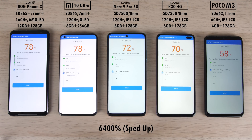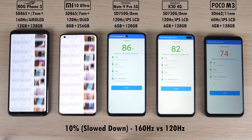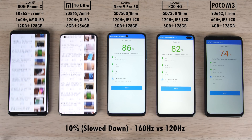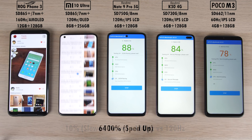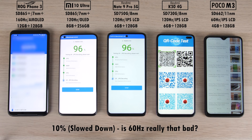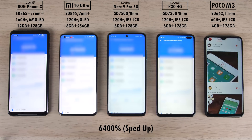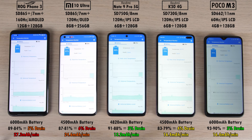Moving on to scrolling speeds between the ROG Phone 3 at 160Hz and the Mi 10 Ultra at 120Hz — there's really not much of a difference for day-to-day use. As for the Poco M3 at 60Hz — is 60Hz really that bad? I guess if you go back to a high refresh rate panel, then yes it is. The ROG Phone 3 had a whopping 27.3 mAh per minute drain, which is the worst here — though it has the largest battery.